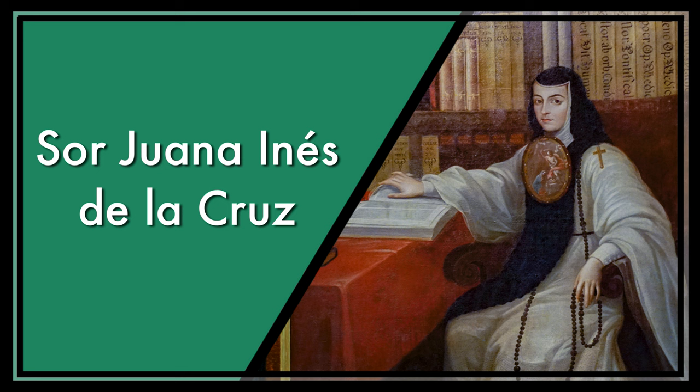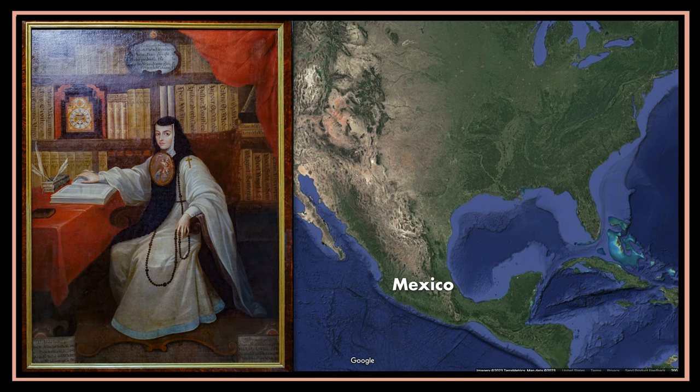Welcome, young art adventurers. I'm Lauren, and today we're going on a fantastic journey through time and art. Get ready to learn about a remarkable woman named Sor Juana Inés de la Cruz and the most famous portrait showing her.